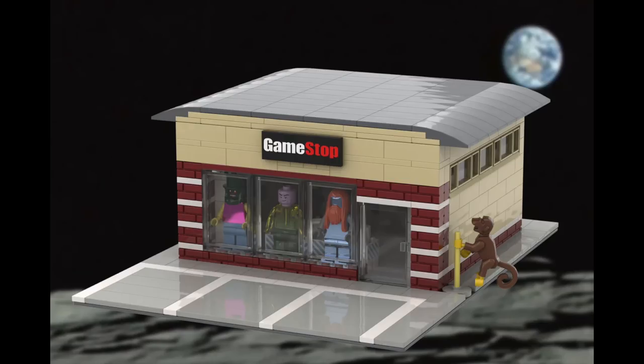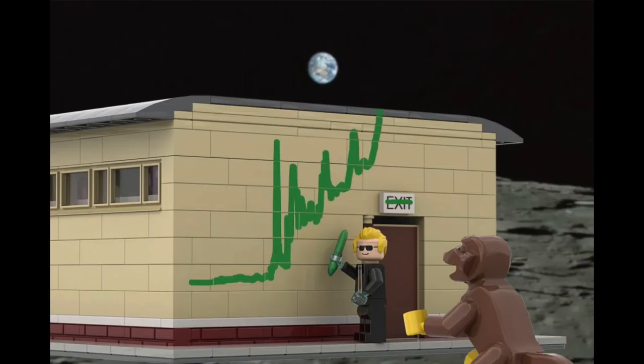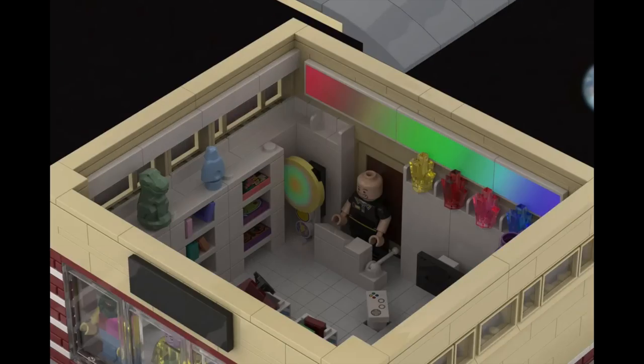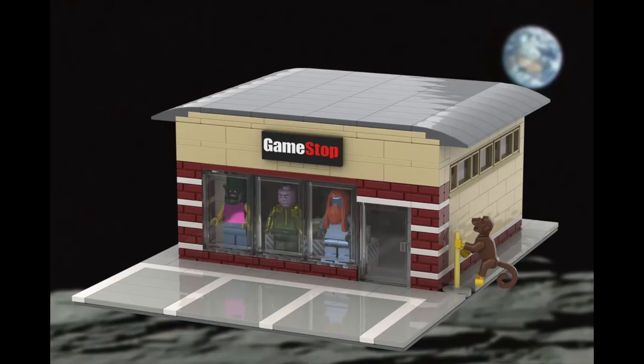Next up, we've got the GameStop Classic Shop, which is a nice small build for the game store. The build itself is quite simple, and it definitely seems to be playing off of its recent popularity in the stock market. While in general I'd love to see a video game store in a LEGO city, I do think this build is overall quite simple, and I do worry about the global appeal of this one.